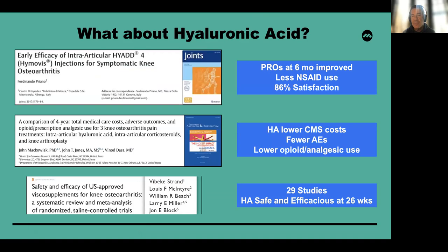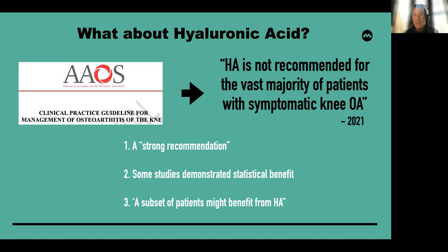What about hyaluronic acid? It is not a blood-derived product, but there is some consideration for combining it with PRP to achieve a synergistic effect. A number of studies have shown improved clinical outcomes with hyaluronic acid. The FDA has said that while it's not recommended for the vast majority of patients, they left the door open — a subset of patients may still benefit from hyaluronic acid based upon the literature evaluated in their clinical practice guideline.